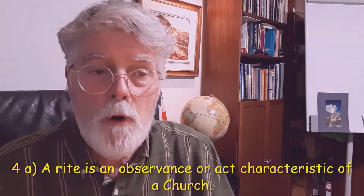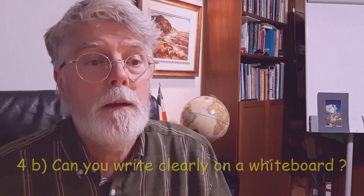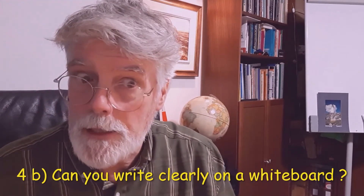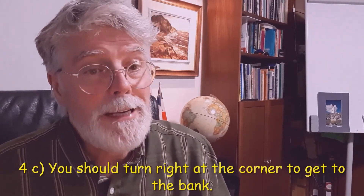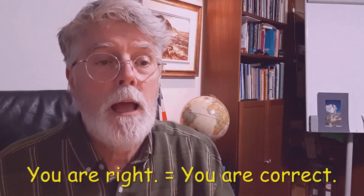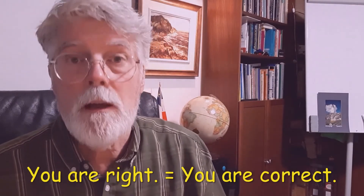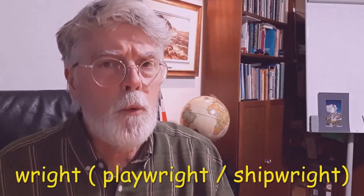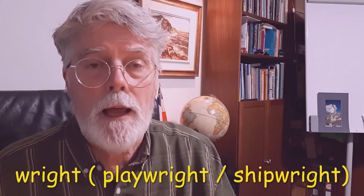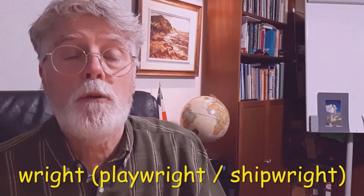4A. A rite is an observance or act characteristic of a church — R-I-T-E. B. Can you write clearly on a whiteboard? — W-R-I-T-E. And C. You should turn right at the corner to get to the bank — directions — R-I-G-H-T. There's also another sense of 'right', R-I-G-H-T, meaning 'correct'. And there's another word spelt W-R-I-G-H-T, used in words like 'playwright' — someone who writes plays — and 'shipwright' — someone who builds ships.